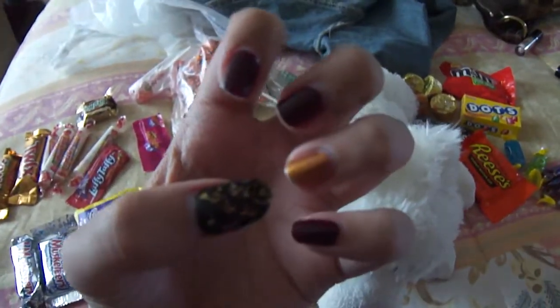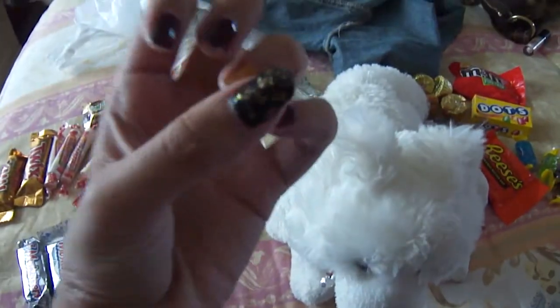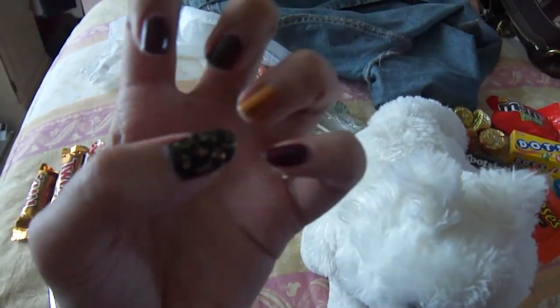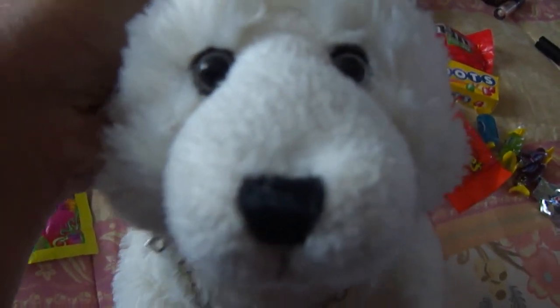I did my nails autumn-ish — this is like a flaky nail polish, and then I have these really pretty, warm, autumn-y tones. My camera's being weird and not focusing, which is odd because it usually focuses really well.